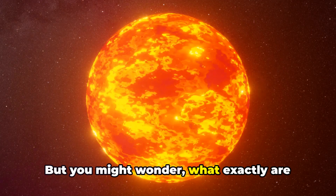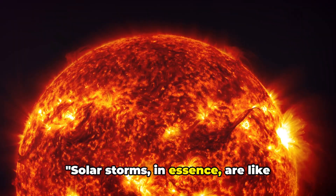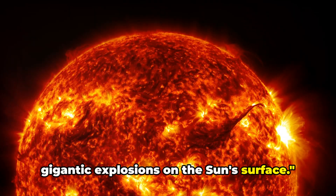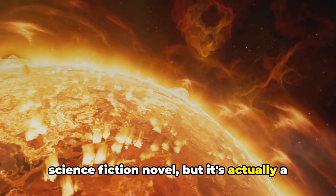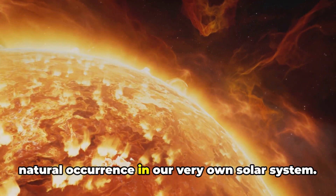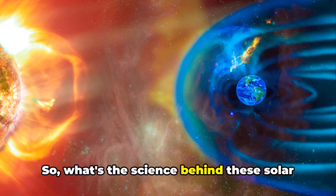But you might wonder, what exactly are solar storms and how do they occur? Solar storms, in essence, are like gigantic explosions on the Sun's surface. This might sound like something out of a science fiction novel, but it's actually a natural occurrence in our very own solar system. So, what's the science behind these solar storms?